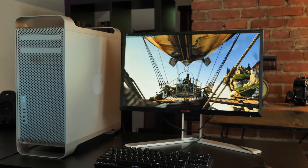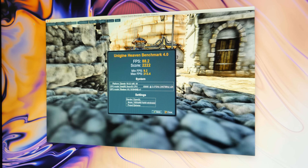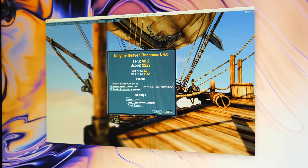Moving over to graphics, the Radeon 7 scores 2,222 in Unigine Heaven on the Xtreme preset, and in macOS scores 140,000 in Geekbench Compute. However, this score is somewhat meaningless right now, as this card just recently gained support in macOS Mojave 10.14.5, so the optimization of the drivers isn't quite there yet.